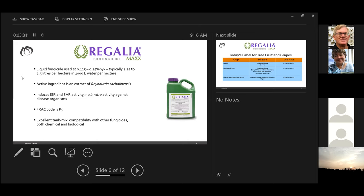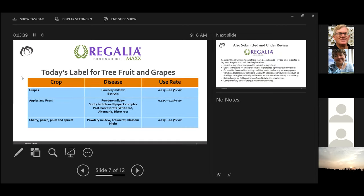Regalia Max is very much a preventative, and if you do get some disease, you can come in with a different product as a cleanup. The FRAC code is P5. The product has good compatibility with other fungicides, both chemical and biological. For tree fruit and grapes, there are quite a few uses. The primary use on grapes is powdery mildew, but it also has decent botrytis activity. On apples and pears, it covers powdery mildew and sooty blotch and flyspeck complex, plus pre-harvest applications to suppress post-harvest rots such as white rot, alternaria, and bitter rot. In stone fruit, it's labeled for powdery mildew, brown rot, and blossom blight.